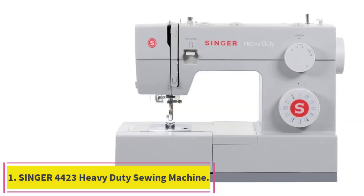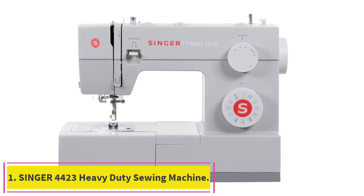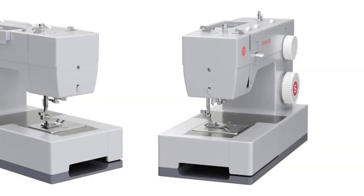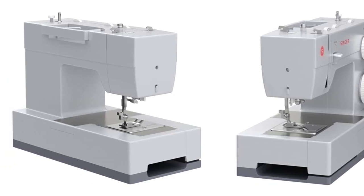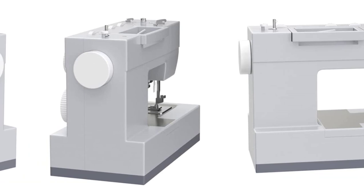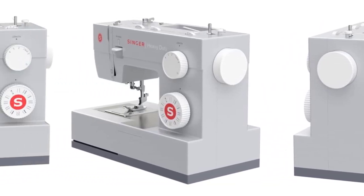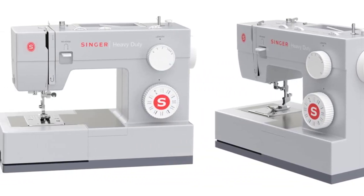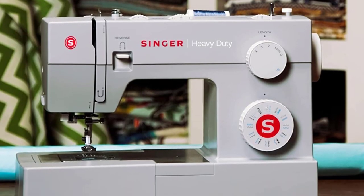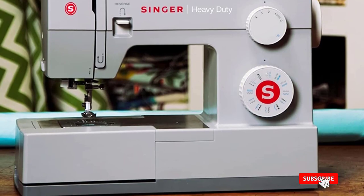Starting at number 1: the Singer 4423 Heavy Duty Sewing Machine. The 23 built-in stitches — including basic, stretch, decorative, and buttonhole stitches — allow you to sew a variety of projects such as fashions, home decor, quilts, crafts, and more. After following the threading path printed right on the machine, this built-in feature helps you effortlessly thread the eye of the needle without eye strain or frustration.